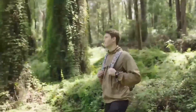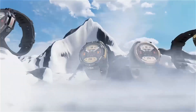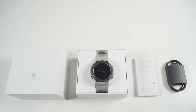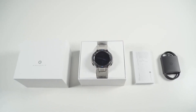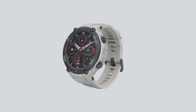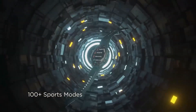With the Instinct 2, Garmin introduced a new generation of features, including advanced GPS capabilities, improved water resistance, and enhanced health monitoring. This was a major leap forward, and it set the stage for what we're seeing today with the Garmin Instinct 3 Solar DZL Edition.